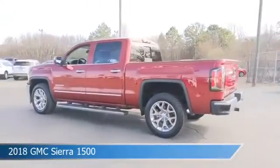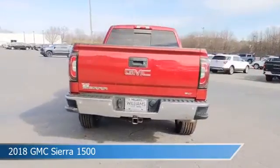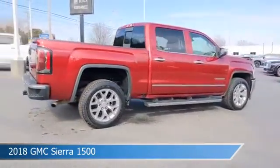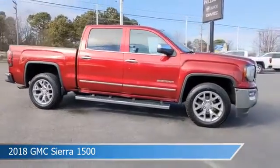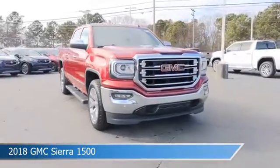Take a look at this 2018 GMC Sierra 1500. Equipped with a 6-speed automatic electronic with overdrive transmission in red quartz tint coat. This car comes with some great features including adjustable pedals, cooled driver seat, alloy wheels, anti-lock brakes and more.